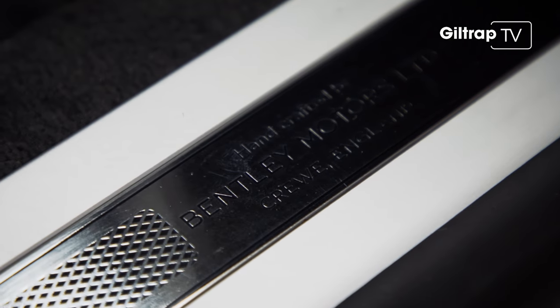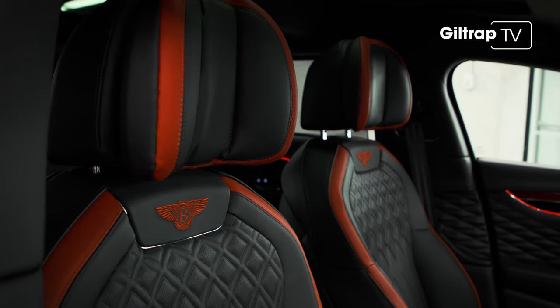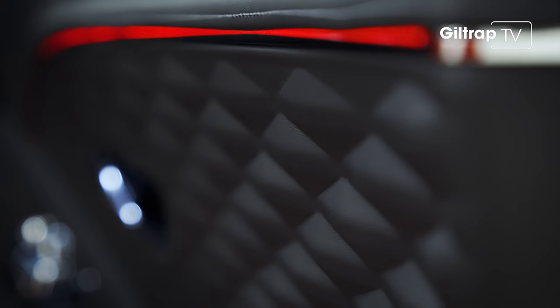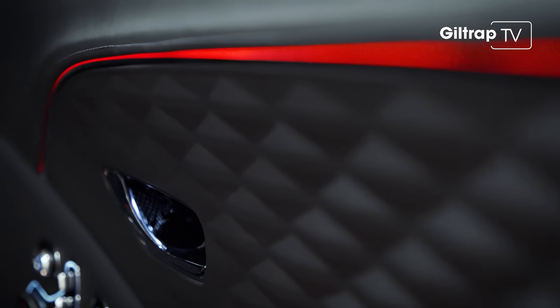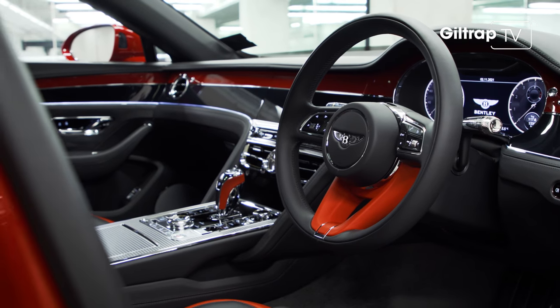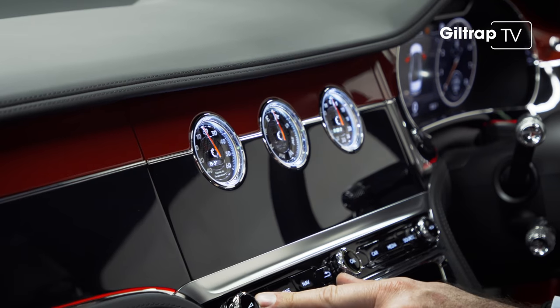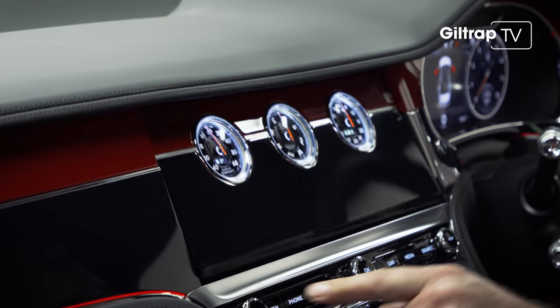Along with the Dragon Red paint, this Spur is a rolling showroom of options. Everywhere you look this car has been touched with Mulliner's magic wand — those diamond door cards, blacked-out beauty inside and out, and yes, more Dragon Red. That's a wooden dashboard by the way, and my favourite Bentley touch is always the rotating display.